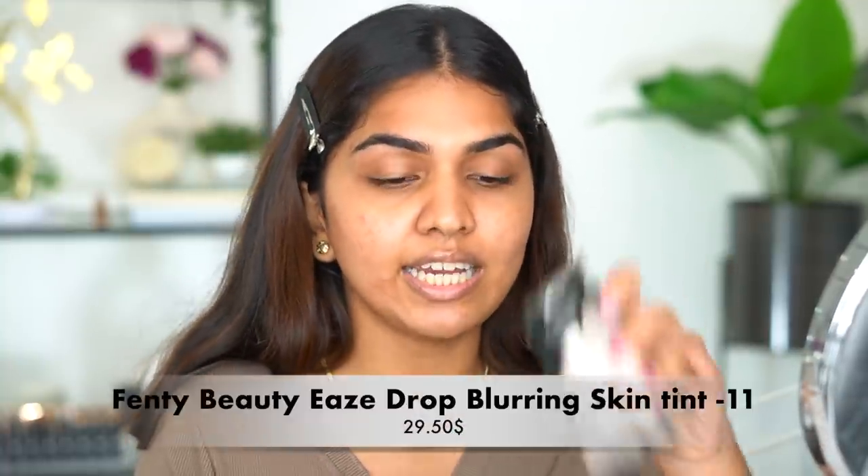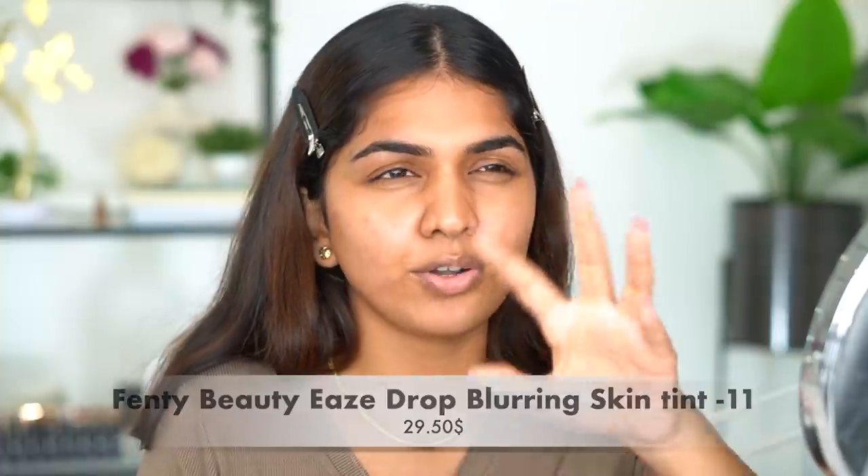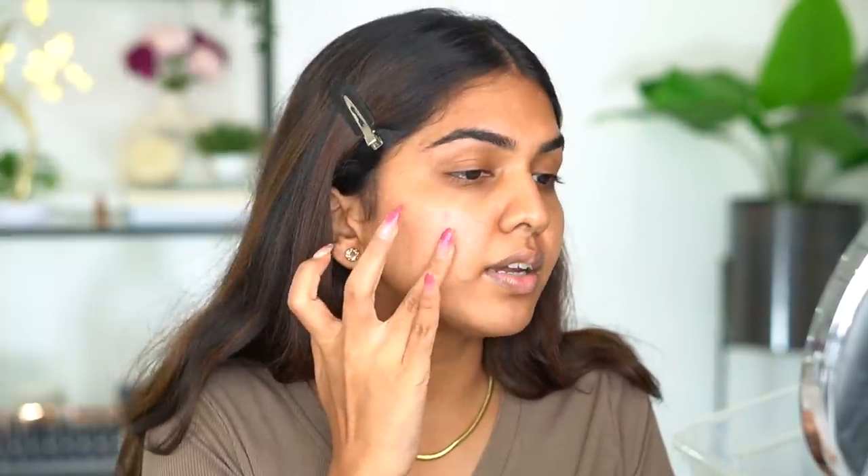The first product I have is the Fenty Beauty Skin Tint. I got these products from the USA — my sister stays there so I can ask her to send things. I got the Fenty Skin Tint because I've been liking to go with something a medium or like a skin tint for my base lately. I got shade 11. I use foundation.com to find my shade and I'm a 23N0 in foundation.